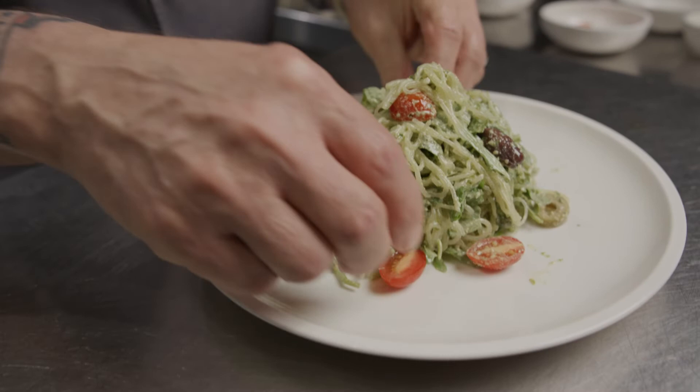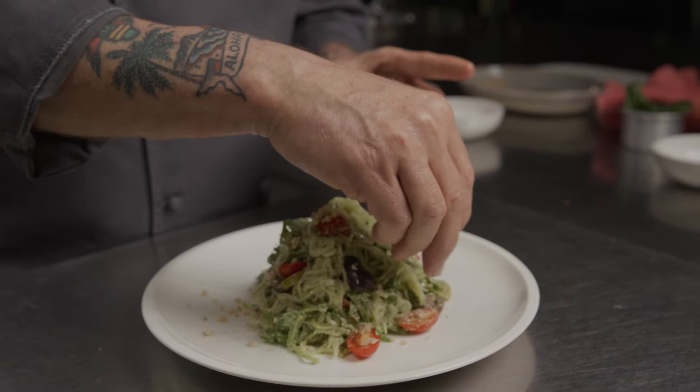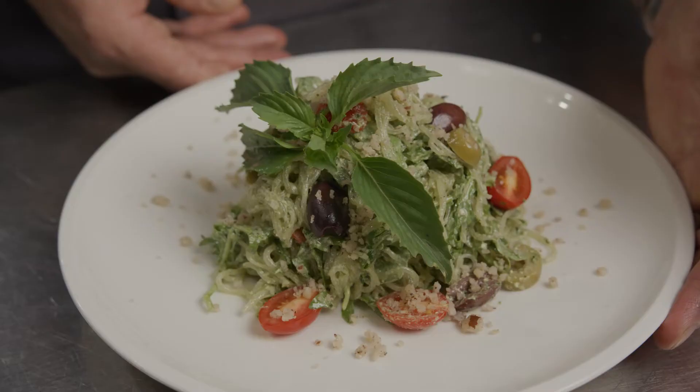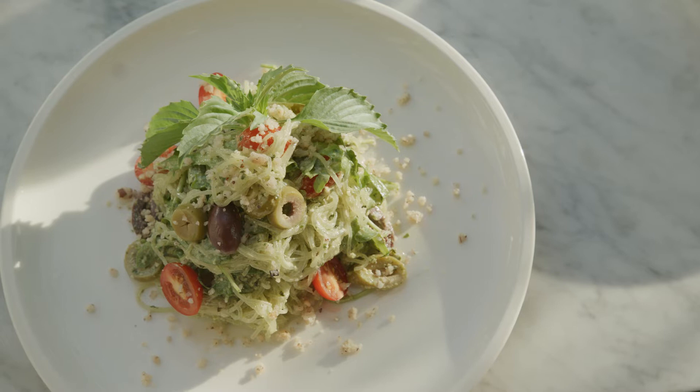I'm going to add a fresh garnish as well, which gives it a pop of color, and then finalize it with a little bit of the Brazil nut parmesan — which is Brazil nuts lightly blended with garlic and Himalayan salt. Then we give it a nice little summery basil sprig. So this is 'I Am Liberated' — our kelp noodle salad with basil hemp seed pesto, cashew ricotta, heirloom cherry tomatoes, kalamata olives, green olives, and Brazil nut parmesan.